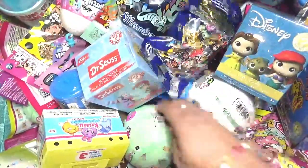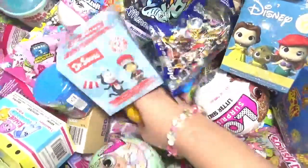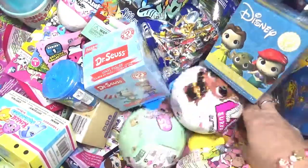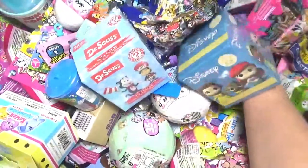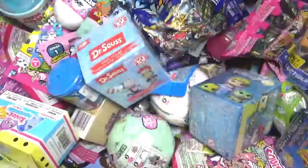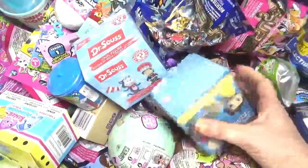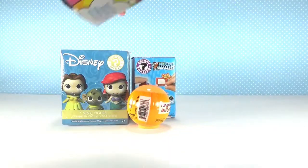World's Smallest. Getting kind of low. Oh, a Poonicorn! Let's see what else I have over here on this side. Care Bears. And I'll open this Disney. I'm going to open Care Bears first.